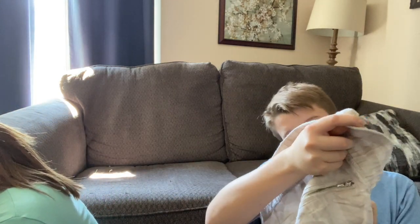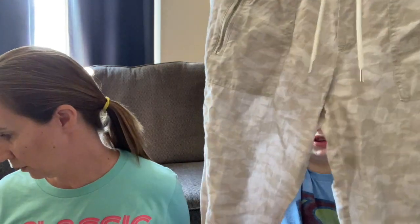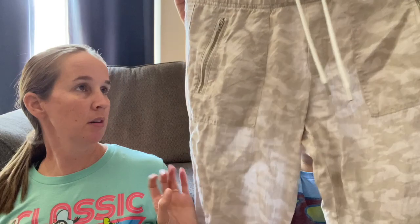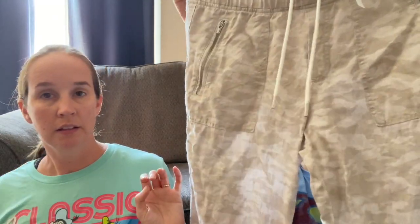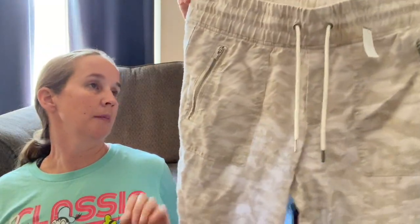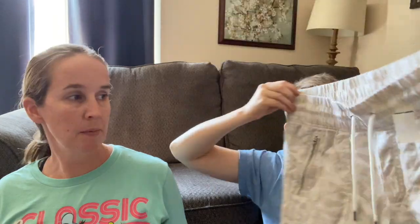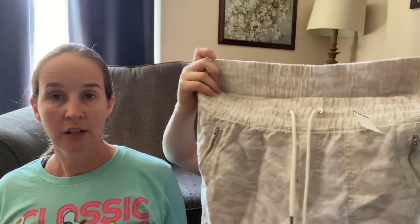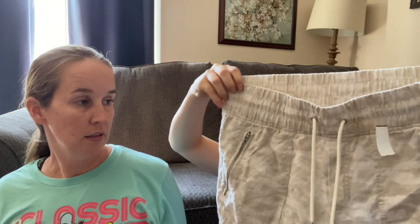We got this - size 8 Athleta joggers. They're white, but we're definitely going to have to get out the wrinkles. They're like camo - ever so slightly like desert camo coloring. It's a newer one because it has the style name up here on the tag, so you can tell what it is without having to look the style number up, which is super nice.